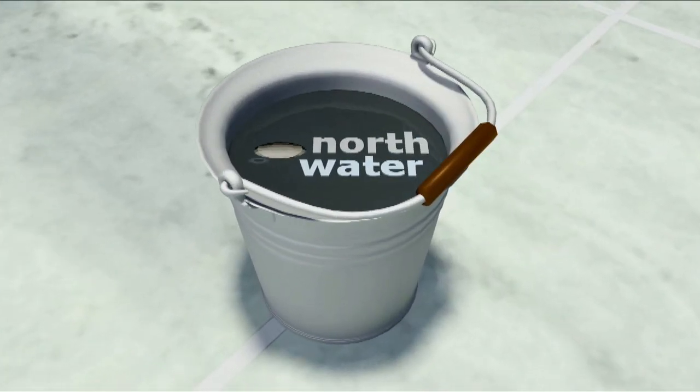Northwater produces industrial water and purifies wastewater for chemical, food, and energy companies.